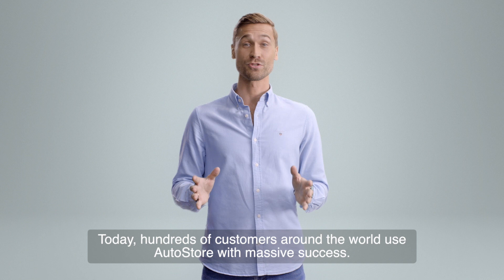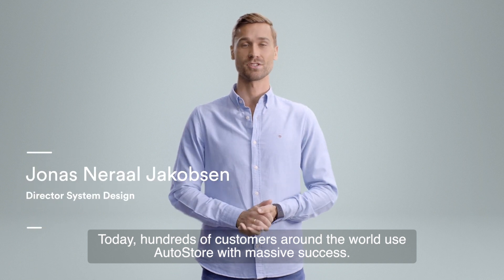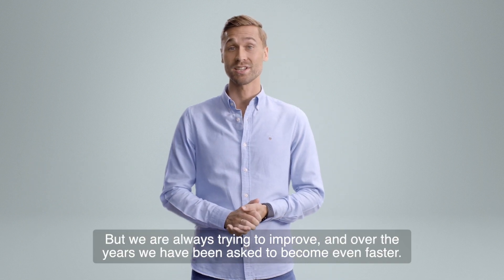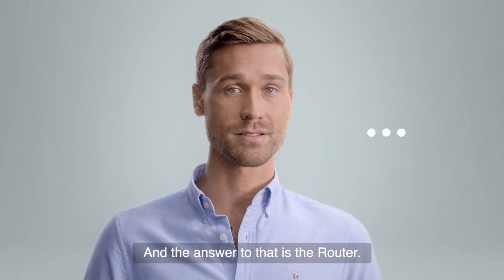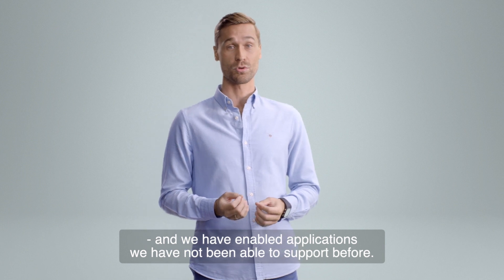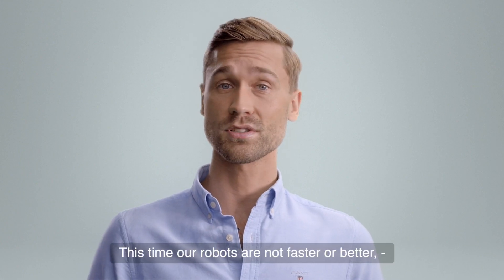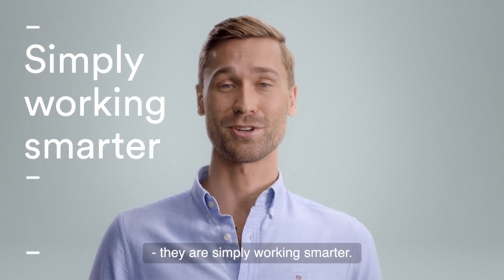Today, hundreds of customers around the world use AutoStore with massive success. But we are always trying to improve, and over the years we have been asked to become even faster — and the answer to that is the Router. We now see up to 40% increase in performance, and we have enabled applications we were not able to support before. Our robots are not faster or better — they are simply working smarter.